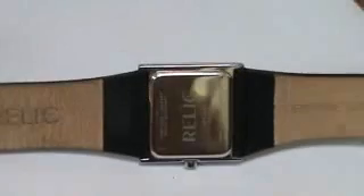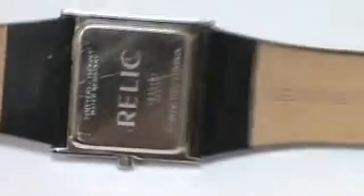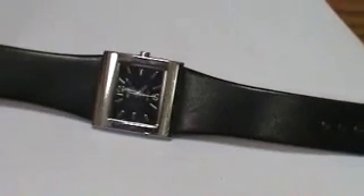Great looking watch, 100% authentic, has a stamp on the buckle. Let's go to the back — has a lot of life left in the band. There you go, great deal for the money and happy bidding.